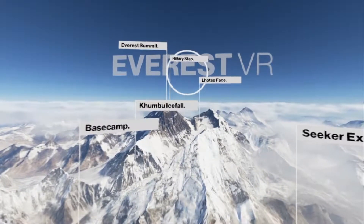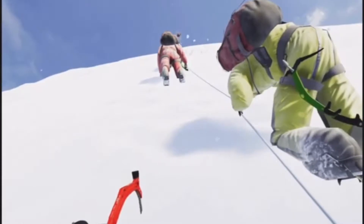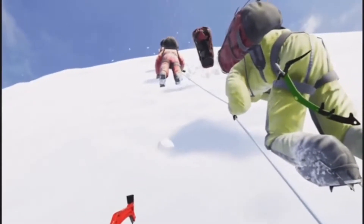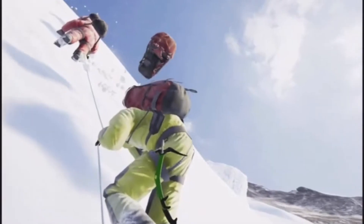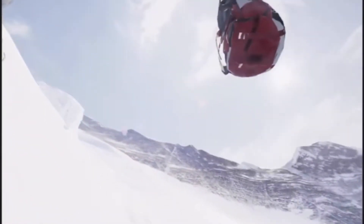Next is the Hillary Step. This part is close to, if not the most deadly part of the climb to summit Everest. With many real world problems including crowdness, this is the part of your climb that is the most eye-opening and realistic.